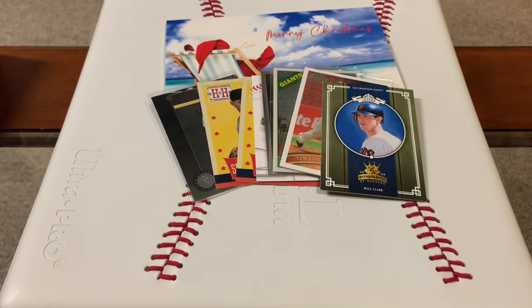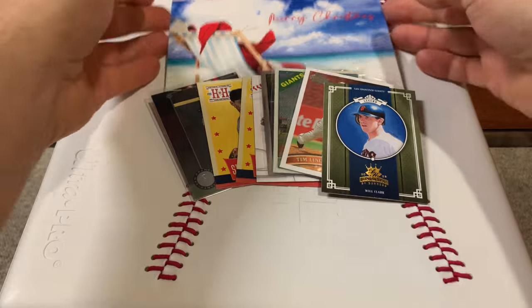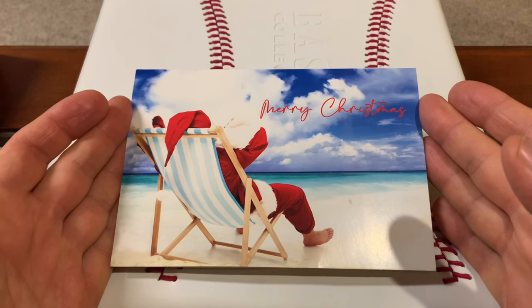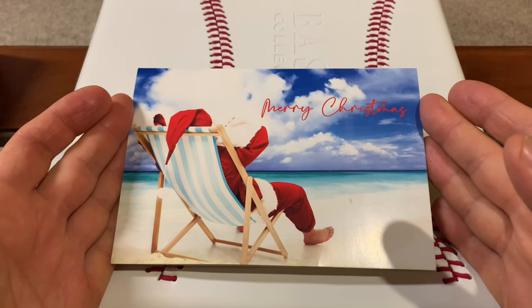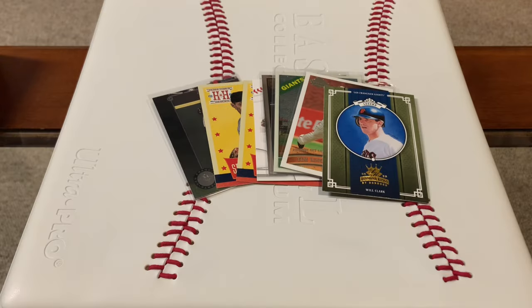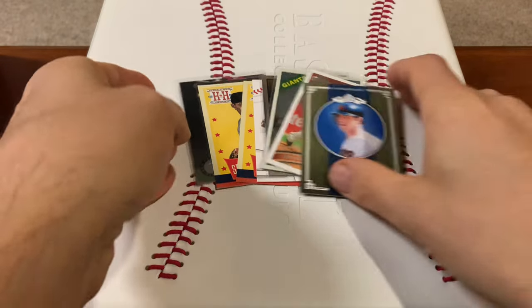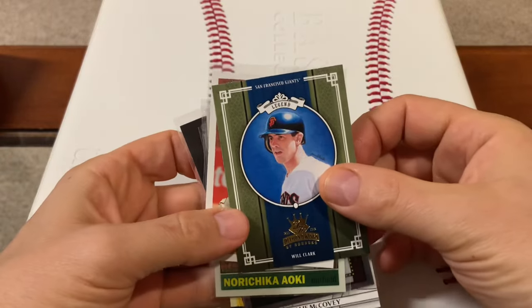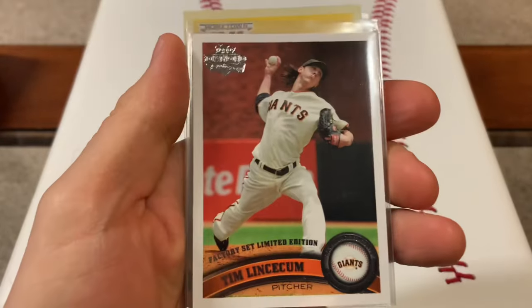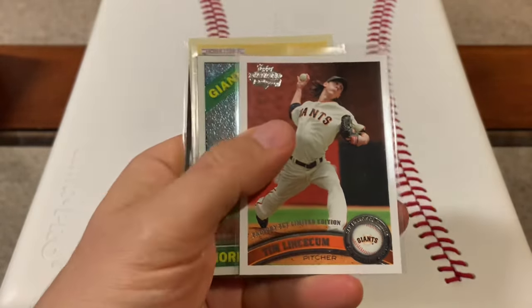Right after I made my last video showing off all the Christmas cards I got, I went to my mailbox about an hour later and this was there — one last Christmas card. Eric at Four Leaf Cards, thank you so much. Some super cool Giants stuff. We've got a Will the Thrill, Diamond Kings. Check out this Timmy — one of those diamond anniversary factory set cards, that card is sick.